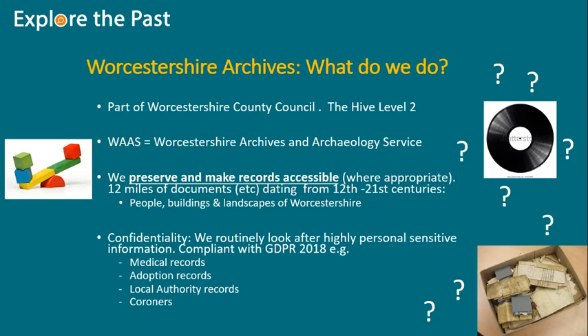So what does Worcestershire Archives do? We're part of Worcestershire County Council. We're based at the Hive building — the golden building in Worcester that houses the library collections as well as the university library. We're on level two, and as I said, we're a joint service with the Archaeology Service. We hold a lot of Worcestershire County Council business records and we preserve and make records accessible where appropriate. We have around 12 miles of documents.